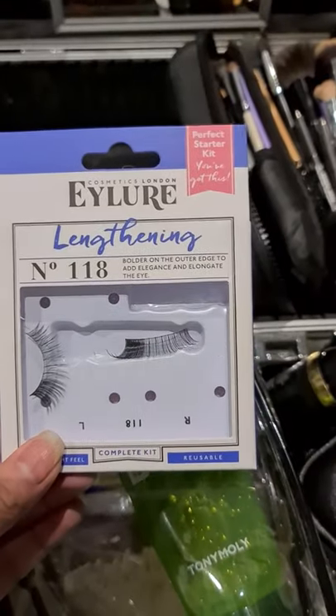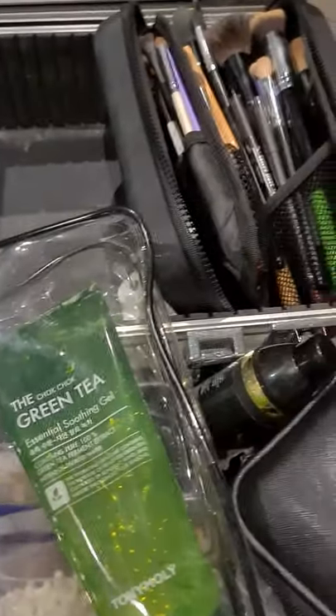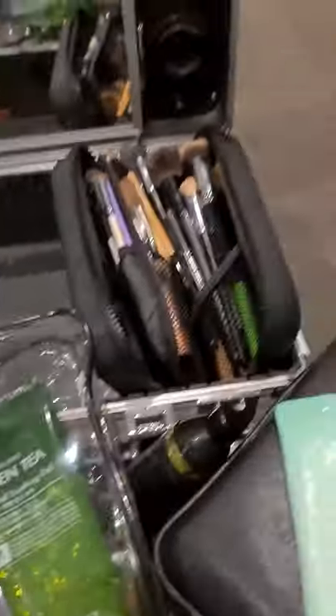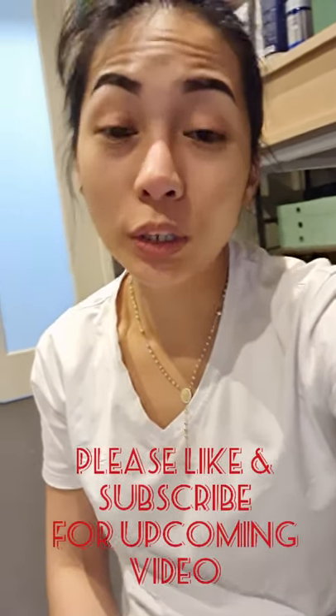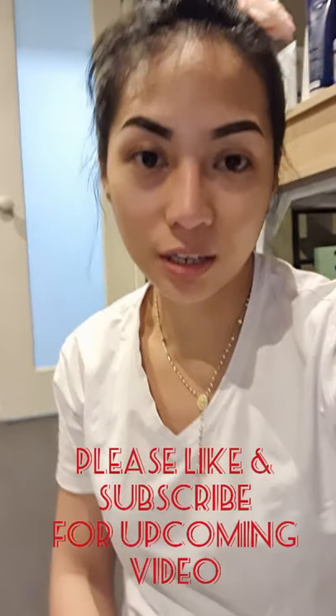Ito yung pilik mata — eyelashes na gagamitin ko. Hopefully kompleto na rin tayo. So that's it guys — pinakita ko lang sa inyo yung laman ng kit ko. And yung sa hair, yun naman yung ilalagay ko sa backpack ko. So backpack and these two bags na binibit-bit ko. Before kasi, big one — napakabigat. So natuto na rin ako. Thank you so much for watching this. Have a nice day guys!